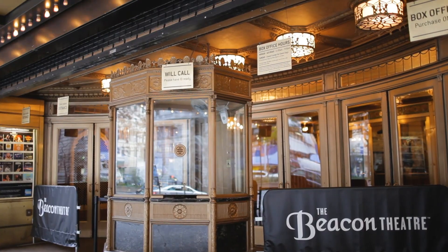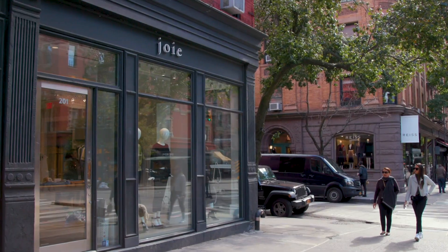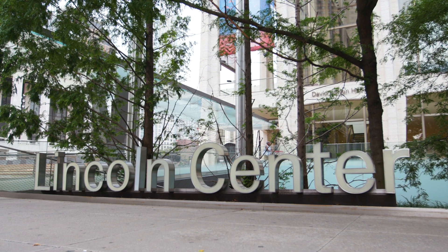This is prime Upper West Side with gourmet markets, hip restaurants, and shopping galore. If you want to go for a run, you've got Central Park. If you want to go for a bike ride, you've got Riverside. And then for a little entertainment, Lincoln Center.